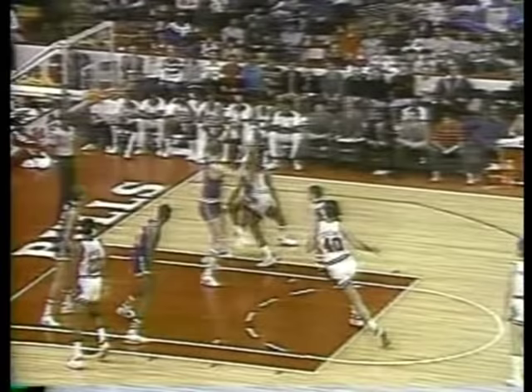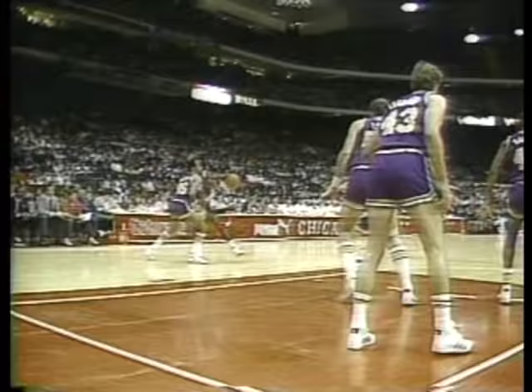Grabbed by Bailey. Jordan drives, Eaton is there — he forces it up, air ball. Corzine's got it. Double-pump blocked by Eaton. What a play by Big Mark, and it goes out of bounds — Jazz ball.